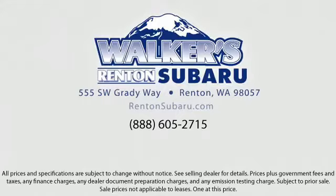Real value. Real people. Real simple. Located just off of I-405 and State Route 167, just minutes from I-5, it's simple to visit us anywhere in the greater Seattle area.